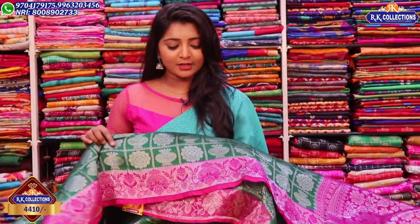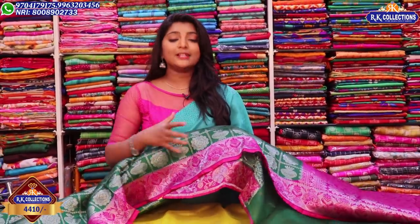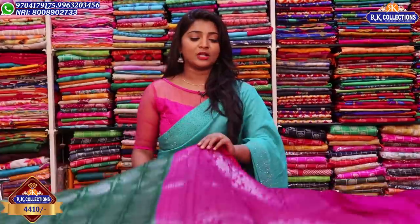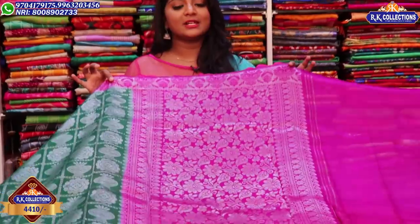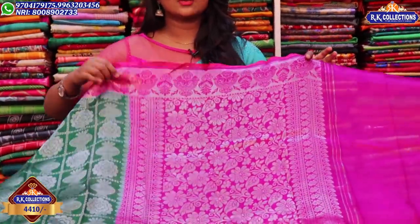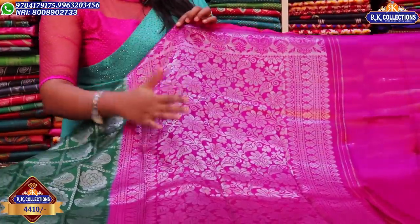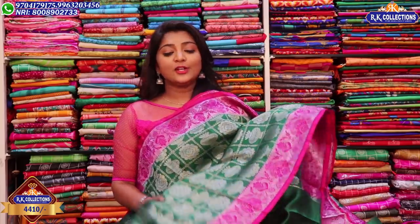We also have a pink color combination with a 4 to 5 inch length border. We have a silver color. On two sides, we have flowers and leaves design — a gold color combination. The black and pink color combination makes this a very beautiful saree.